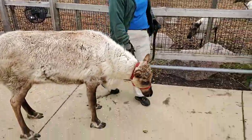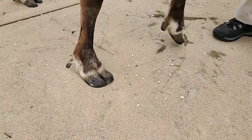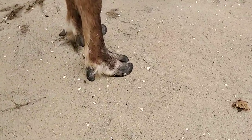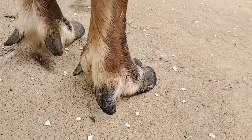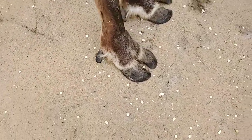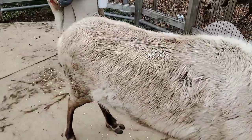Reindeer have really cool, adaptable feet. We call these hooves, but they're special because they have four toes. The two in the front are the larger ones and can be used for swimming — like big paddles — and then the two on the back are called the dewclaws, which help with stability and climbing. The hooves are completely covered in fur, which helps keep them insulated, keeps them from slipping, and keeps stuff from getting clogged up as they walk.